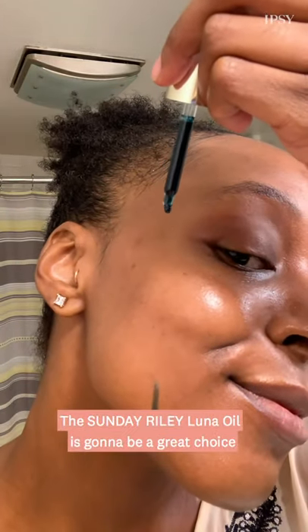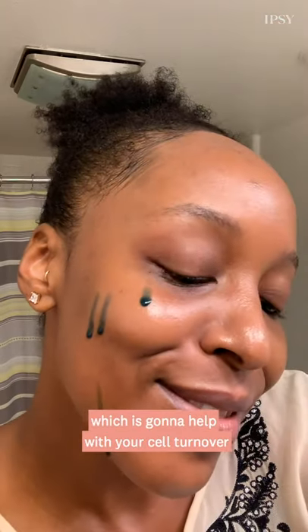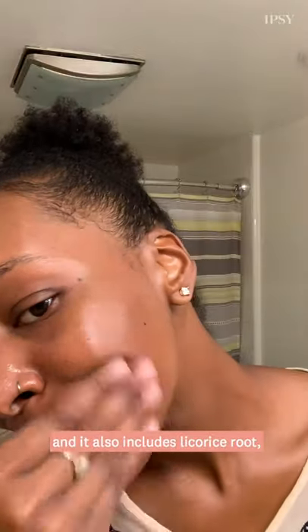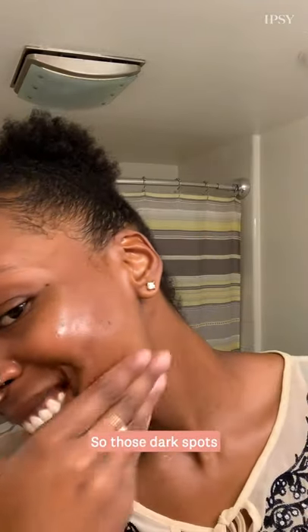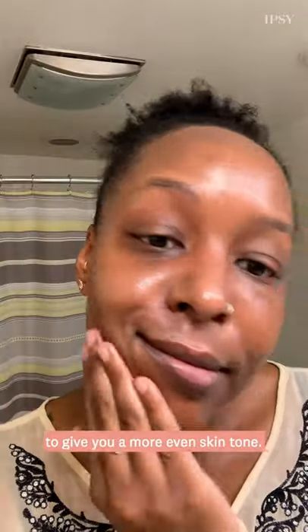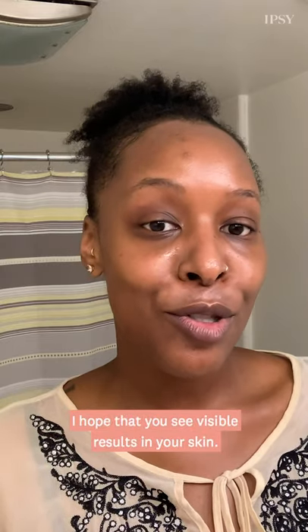The Sunday Riley Luna oil is a great choice because it includes retinoids, which is going to help with your cell turnover as well as reducing your breakouts, and it also includes licorice root. Licorice root is great because it helps with your post-inflammatory hyperpigmentation — those dark spots that we often end up with after a breakout — it will help to clear that up to give you a more even skin tone. Thank you so much for joining me today for our at-home facial treatment. I hope that you see visible results in your skin.